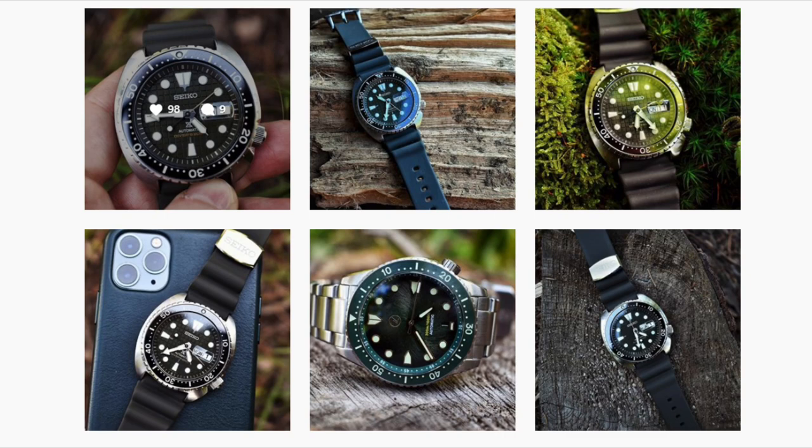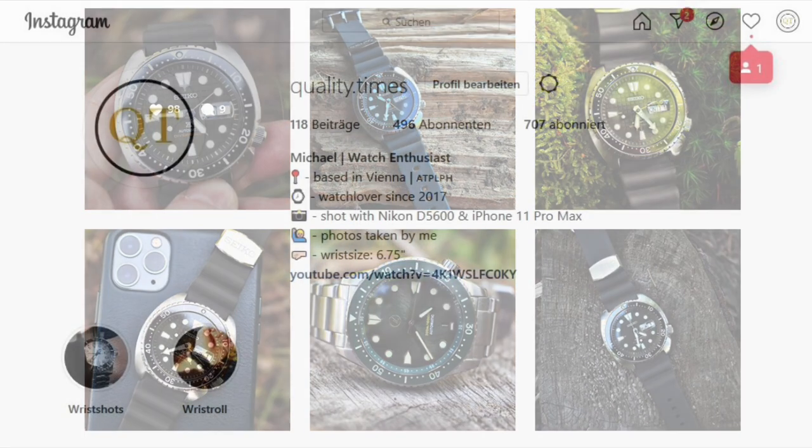As a disclaimer, this is just my humble opinion and if you disagree or feel like I missed something, just post a comment down below. Also keep in mind that I created this video in June of 2020, so the prices, availability and the specs might change in the future.